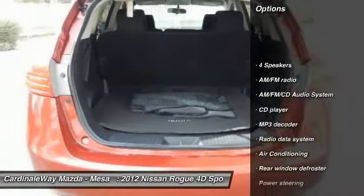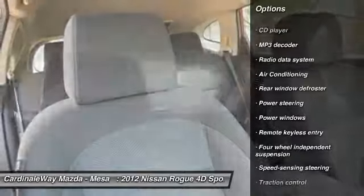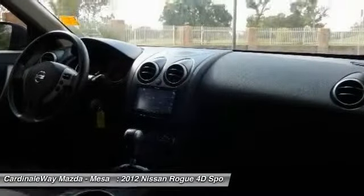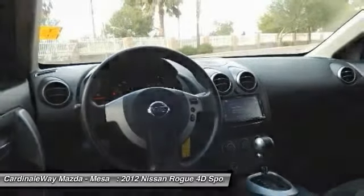Traction control, dual airbags, air conditioning, power steering, four-wheel disc brakes, AM FM stereo with CD player, power windows, security system, CD player, rear window defroster.